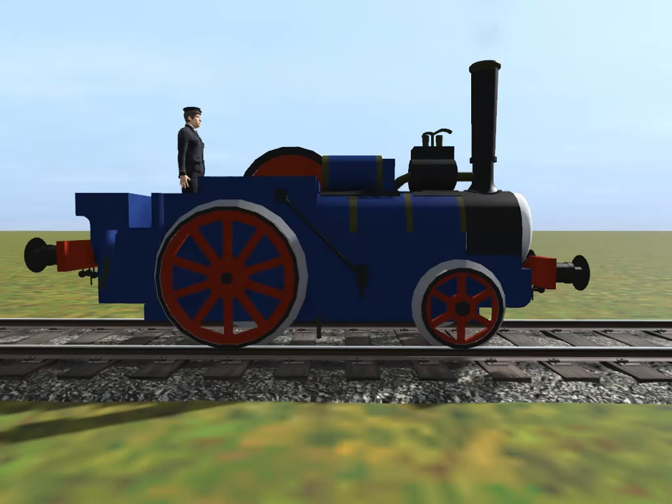This engine has red wheels and a flywheel. And this engine's pride of the cement works. There's only one traction engine that is pride of the cement works. Do you know who it is?